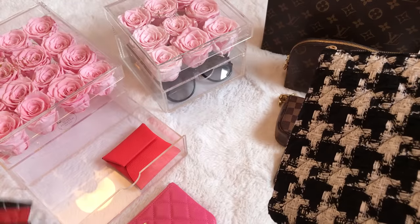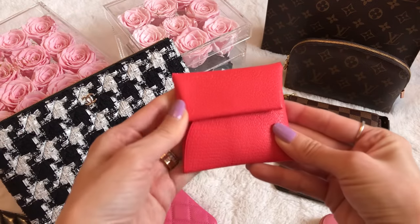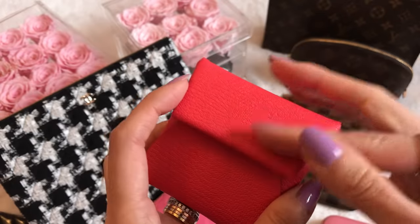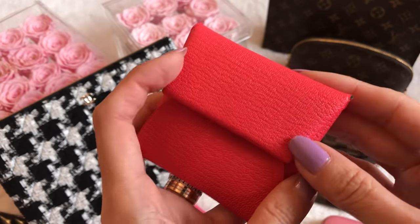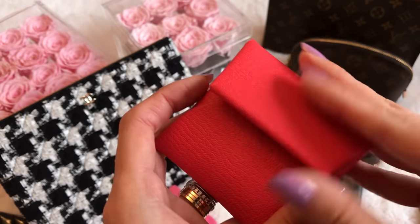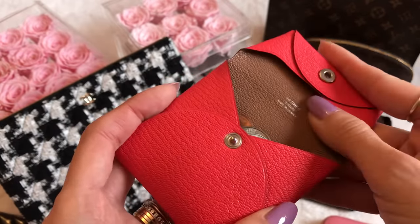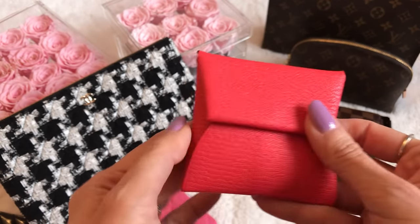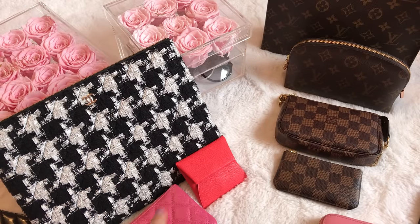This is my Hermès Bastia coin purse — you can hear I have lots of coins in here! It has a beautiful pop of color — I think the color was something like rose cabracho — a pretty pink with orange and red undertones. Underneath is what Hermès calls 'gold,' which is more of a caramel brown. I love the two-tone. I actually purchased two of these and did a giveaway with the other one over the holidays last year.